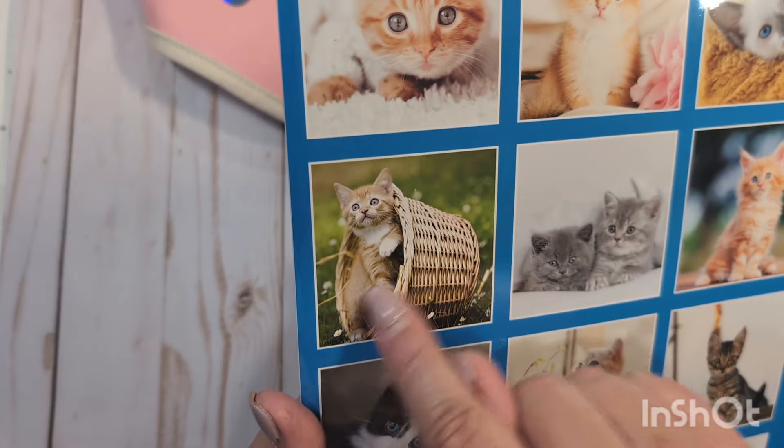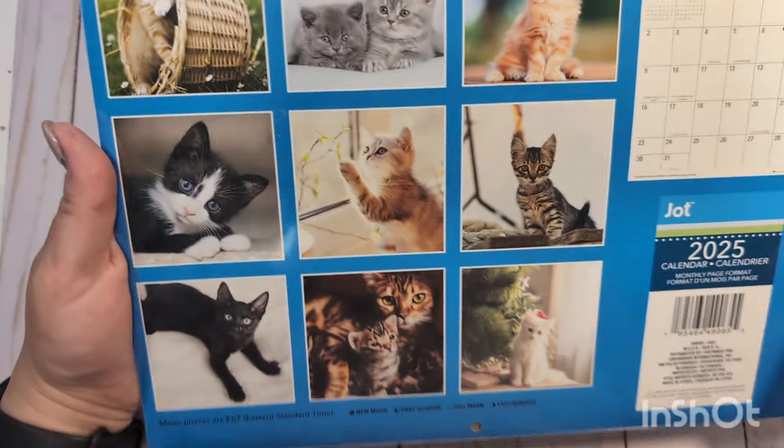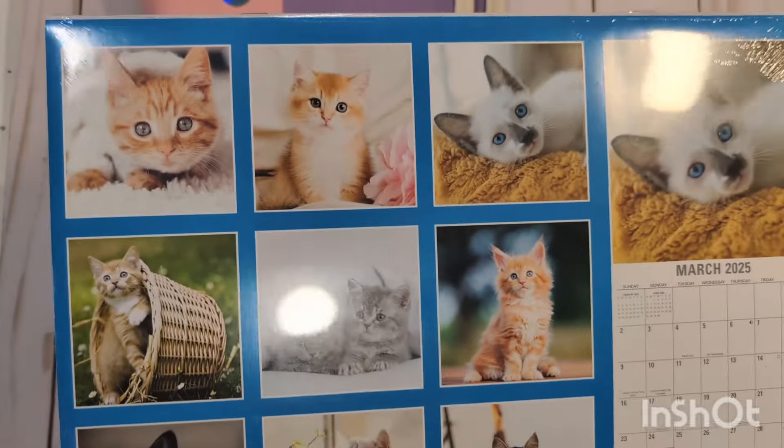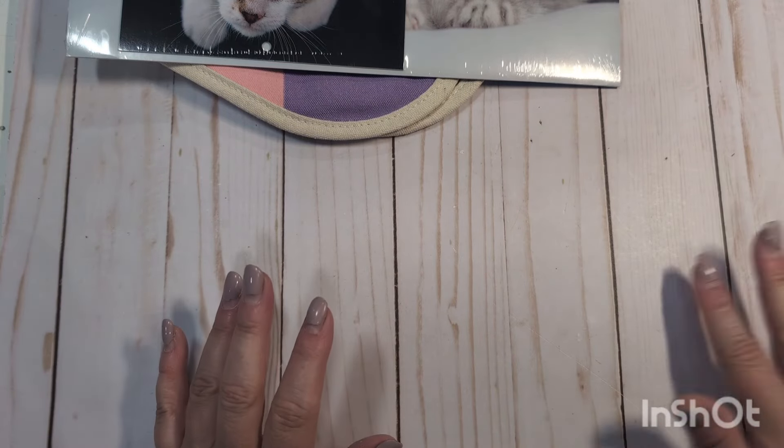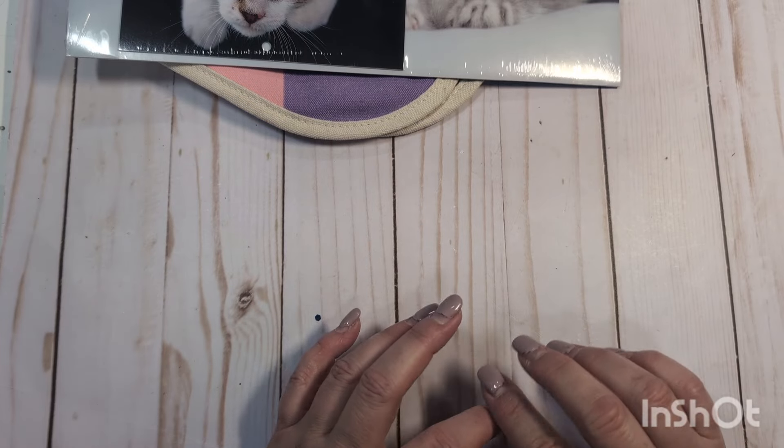I hang this in my office upstairs. You guys know I'm a cat lover, so I thought the kitten one was super cute. This one reminds me a little bit of Ollie, except he's not quite that fluffy. So cute! I'll hang the small one down here in my craft room just because it came with the pack. I also bought some other things at Dollar Tree, but nothing pertinent to this haul.